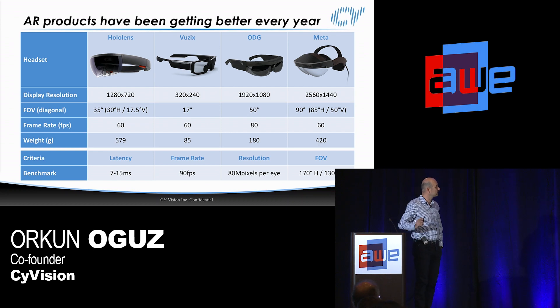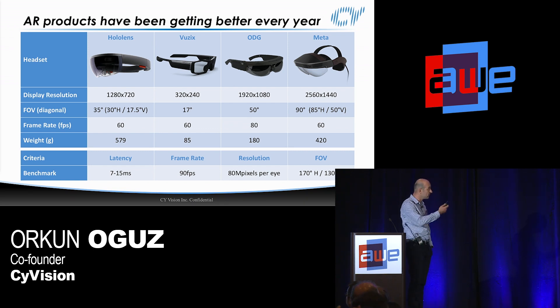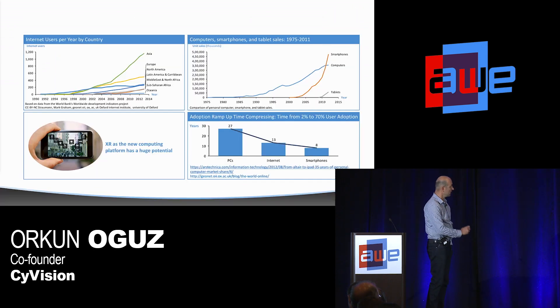When we look at the current landscape for enterprise AR, we see there are really good examples out there. HoloLens, even with their first product, has done a great job putting everything together — very low latency. Vuzix has high frames per second. ODG is pretty good in terms of form factor and resolution, and Meta 2 gave us a great field of view.